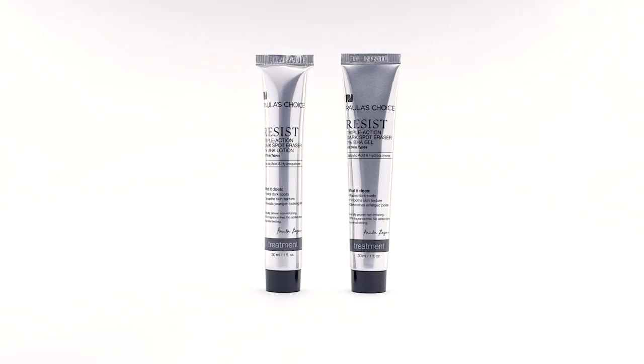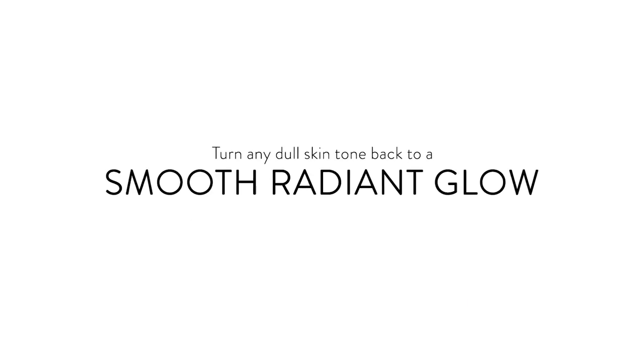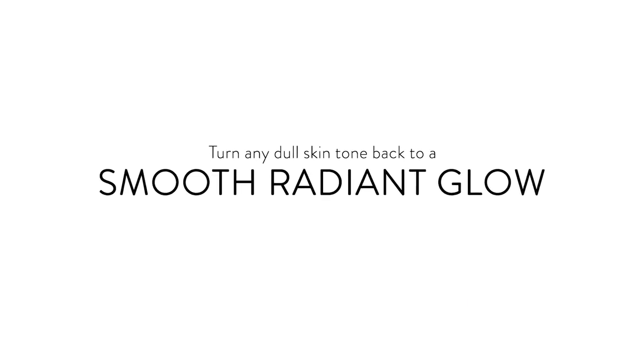Now our brightening products are formulated to instantly and continually make your complexion more even and radiant. They can turn any dull skin tone back to a smooth radiant glow. Our brightening formulas contain exclusive blends of skin revitalizing extracts and potent forms of vitamin C, all chosen based on the latest research showing how they can improve skin tone.